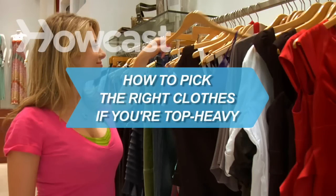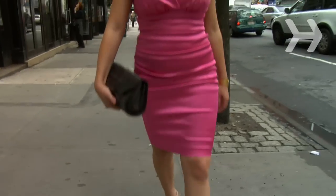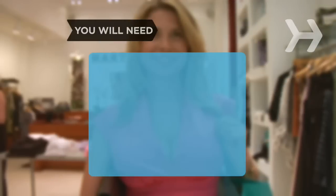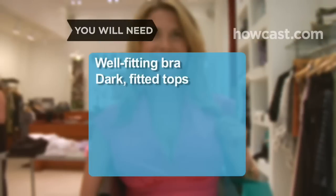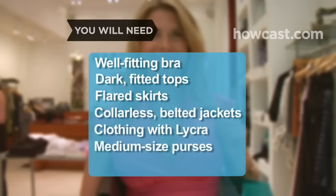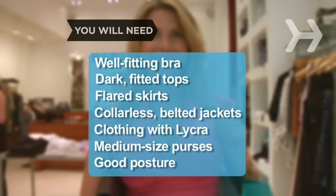How to Pick the Right Clothes if You're Top Heavy. Congratulations! You have the potential for a killer hourglass figure if you know how to work it. You will need: a well-fitting bra, dark plain fitted tops, flared skirts, collarless belted jackets, clothing containing lycra, medium-sized purses, and good posture.